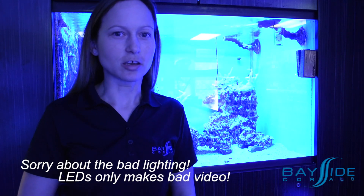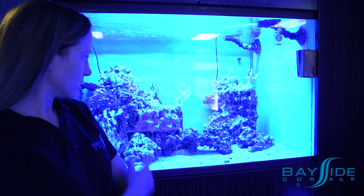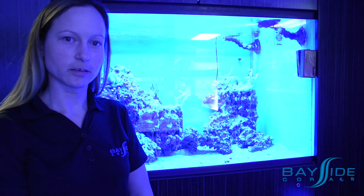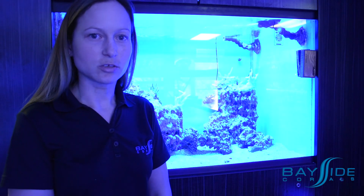Here's our display tank a week later, and you can see that some of the corals in there are opening and doing okay — mostly the pallis and zoas that were in there, attached to the rock that we couldn't take out. You can see in the back also the red Montipora that also made it through.